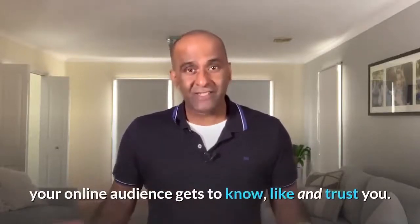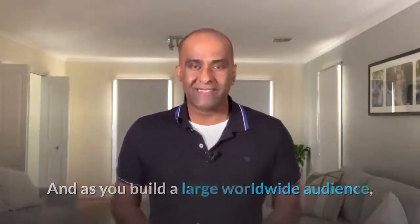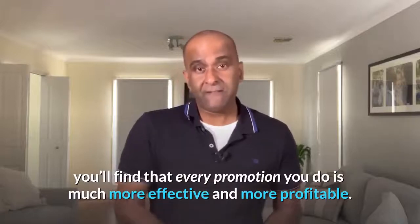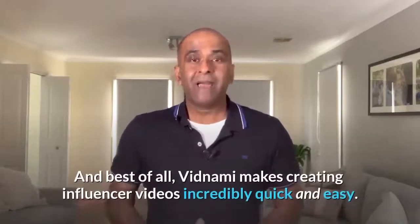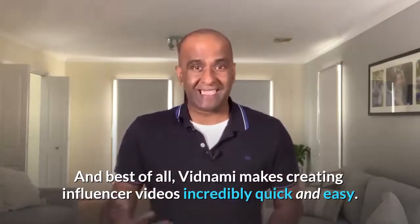By regularly creating influencer videos like this, your online audience gets to know, like, and trust you. And as you build a large worldwide audience, you'll find that every promotion you do is much more effective and more profitable. And best of all, Vidnami makes creating influencer videos incredibly quick and easy.